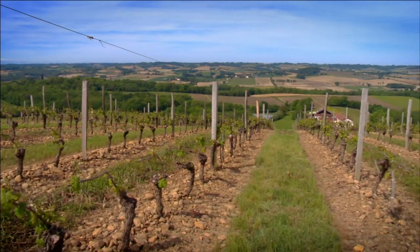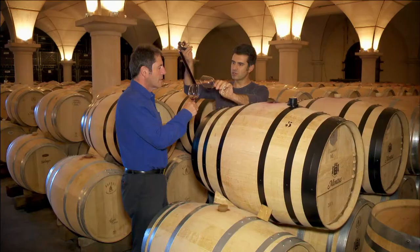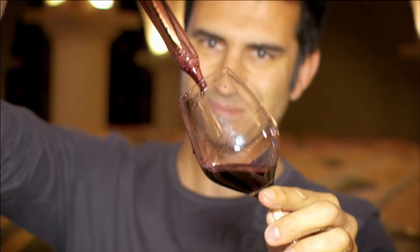The Madiran wine region is at the crossroads of the Pyrenees and the southwest, and tomorrow I visit Château Montus, a winery that makes exquisite wine.